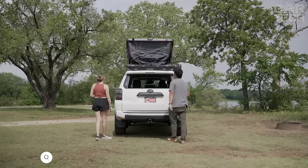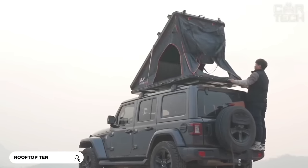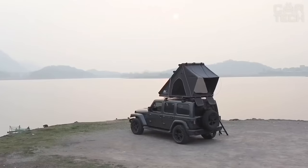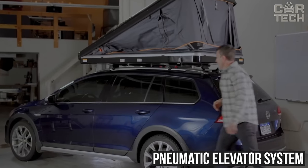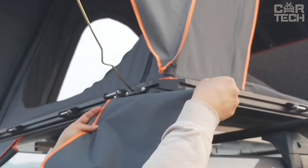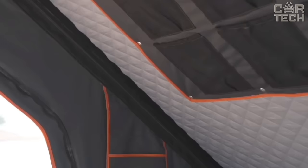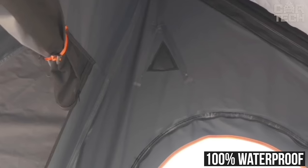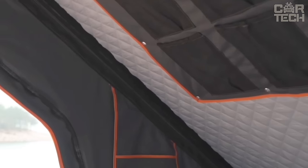This car travel tent is a real find for camping enthusiasts. It unfolds quickly and easily on the roof of your car in just 10 seconds — just press a button and the tent will extend and unfold itself thanks to the pneumatic elevator system. The tent frame is made of durable aluminum alloy with additional reinforcement, so it will withstand strong wind and adverse weather conditions. The tent fabric is 100% waterproof. It comes with a convenient ladder, LED lights for illumination, additional luggage racks, and a 3-layer mattress for comfortable sleeping.